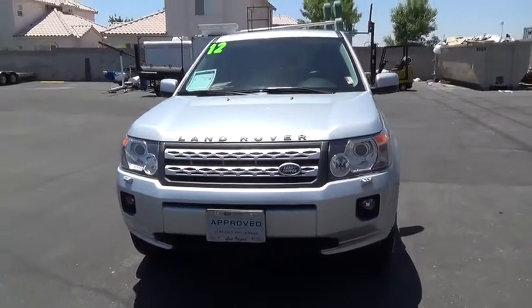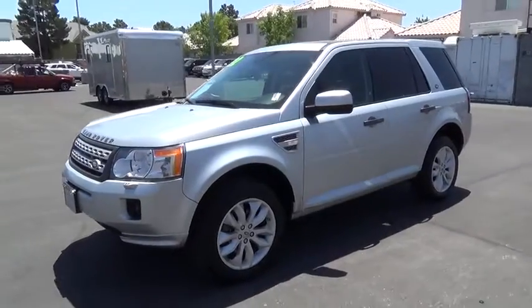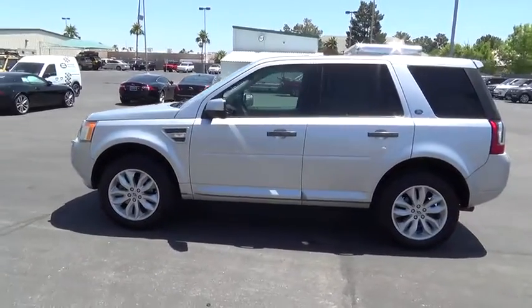The 2012 Land Rover LR2. It's acceptably comfortable and the LR2 is very impressive off-road. This vehicle has less than 25,000 miles.